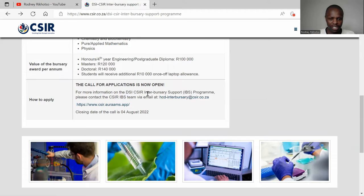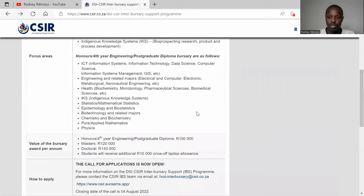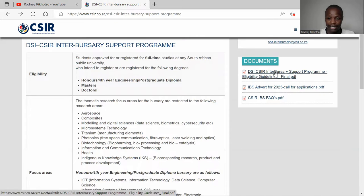There is a link here — the bursary finder — for more information about the design advisory program. Please contact the team via the details provided if you have any other questions. The closing date is the 4th of August 2022.